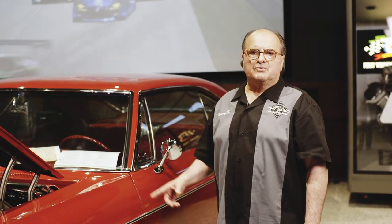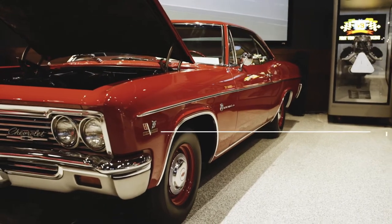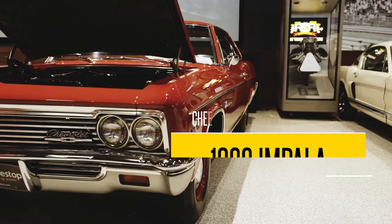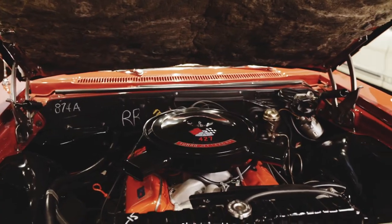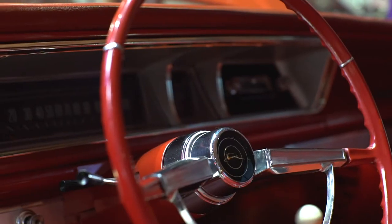We would like to introduce a new vehicle for our inventory. This is a 1966 Chevrolet Impala, powered by a 427 cubic inch, 425 horsepower V8, with a 4-speed close-ratio manual transmission.